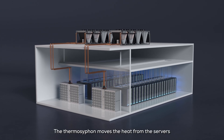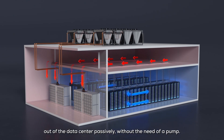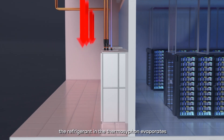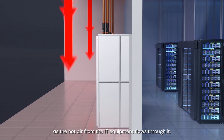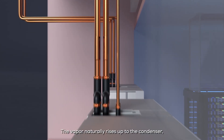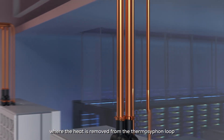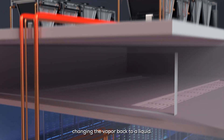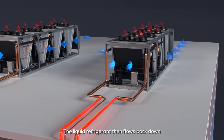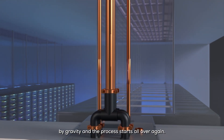The thermosyphon moves the heat from the servers out of the data center passively, without the need of a pump. Inside the data center, the refrigerant in the thermosyphon evaporates as the hot air from the IT equipment flows through it. The vapor naturally rises up to the condenser where the heat is removed from the thermosyphon loop, changing the vapor back to a liquid. The liquid refrigerant then flows back down by gravity, and the process starts all over again.